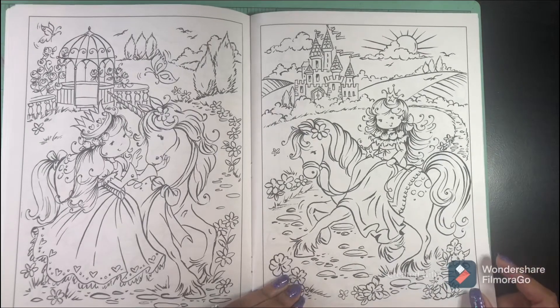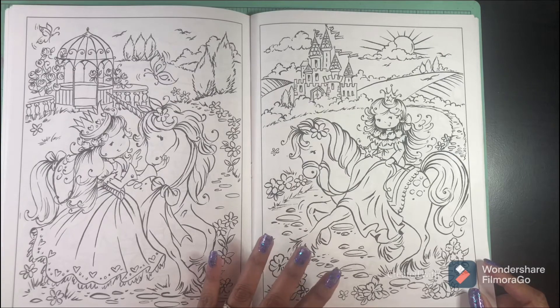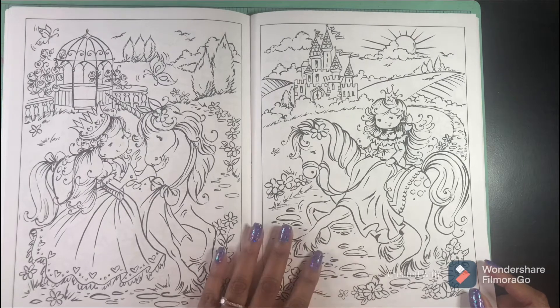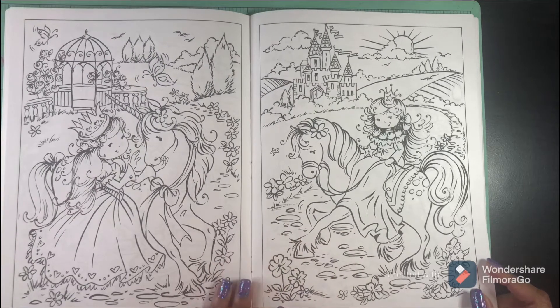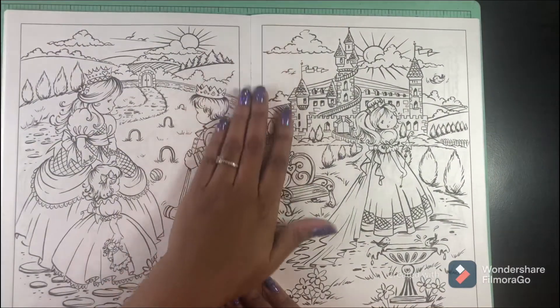This is something I would definitely love to color — certain pages in this book — and frame them and give them to my nieces so they can be put up in their rooms.